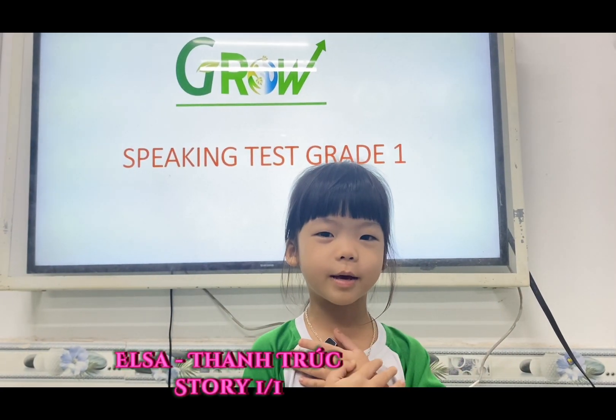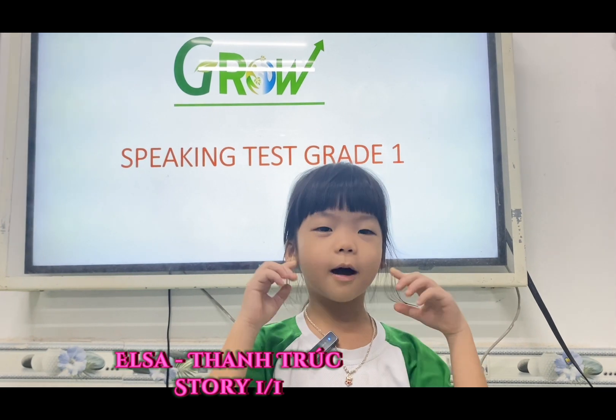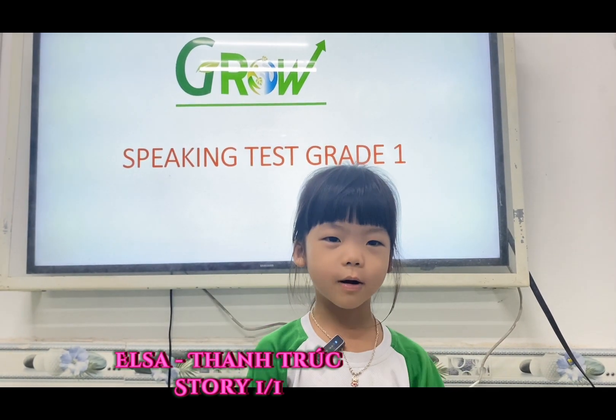Hello teacher. My name is Elsa. I'm happy. I'm five years old. I'm from Vietnam.